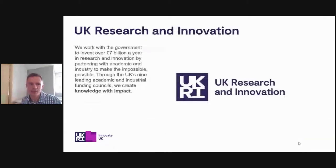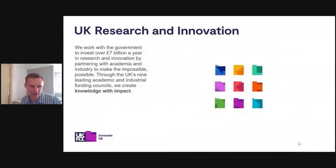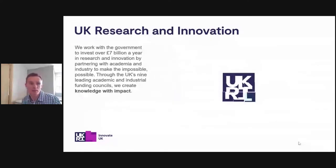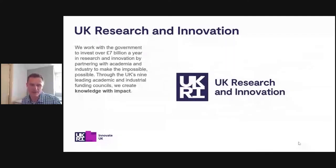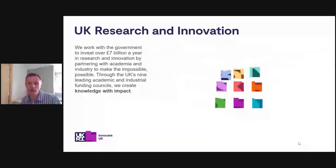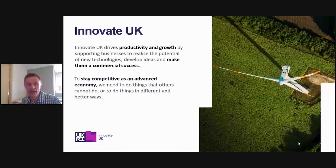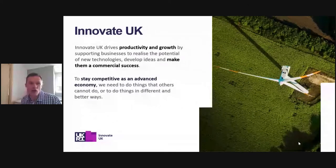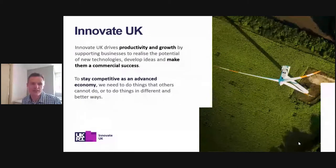We work with the government to invest over £7 billion a year in research and innovation by partnering with academia and industry to make the impossible possible. Through the UK's nine leading academic industrial funding councils, we create knowledge and impact. There are seven research councils, Innovate UK, and Research England, all funding the best research. Innovate UK is the government's innovation agency — we drive productivity and growth by supporting businesses to realise the potential of new technologies, develop ideas and make them a commercial success.